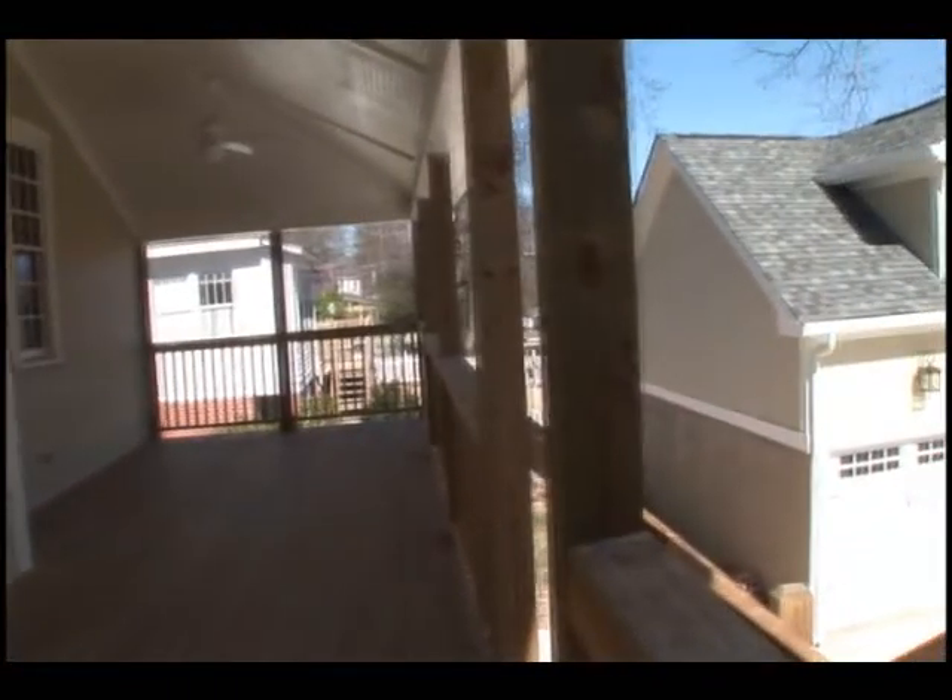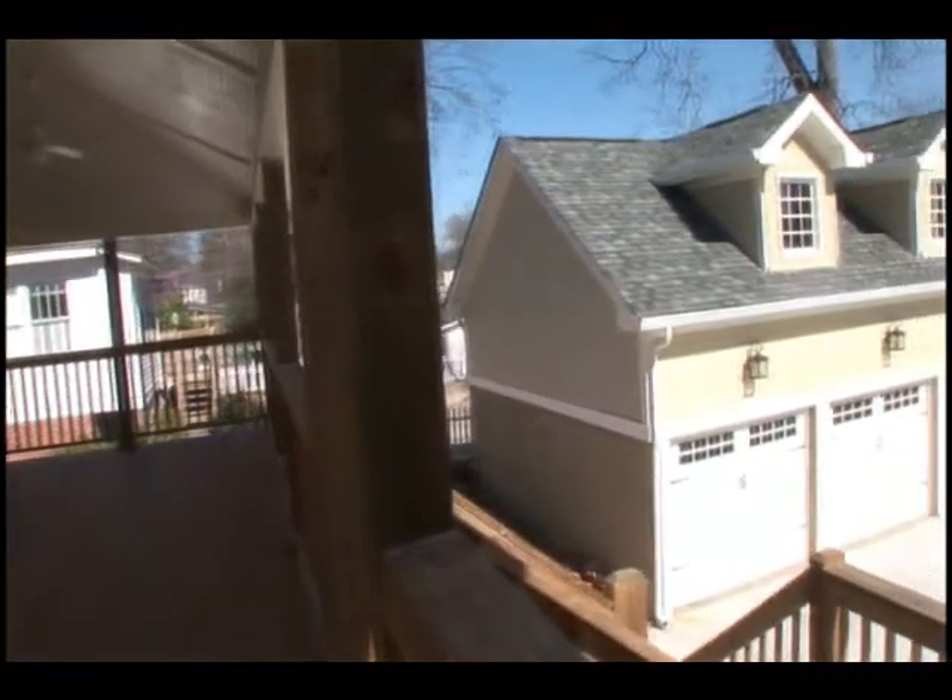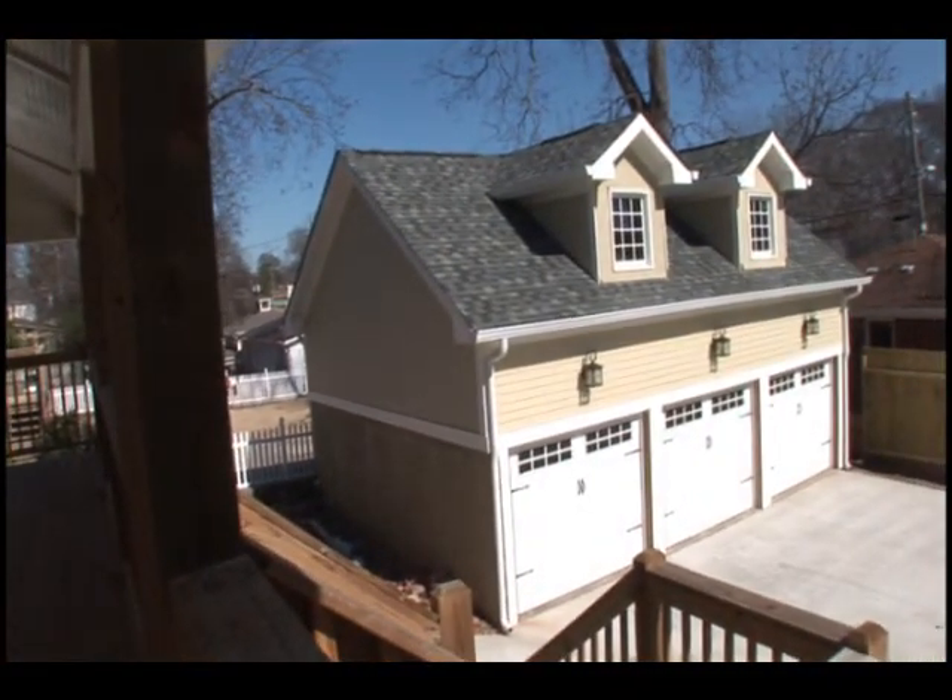This charming carriage house garage with an upstairs addition is framed up and ready to complete for an office or even a spare apartment.